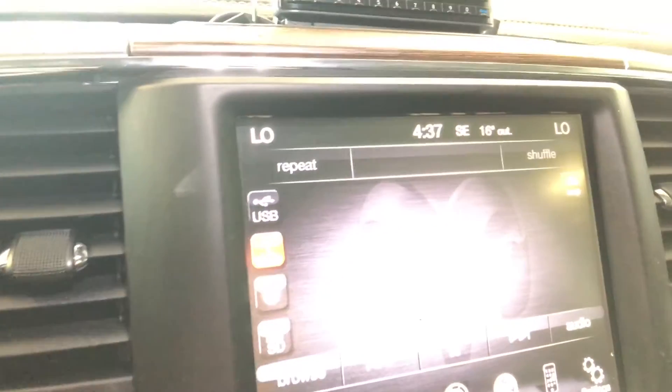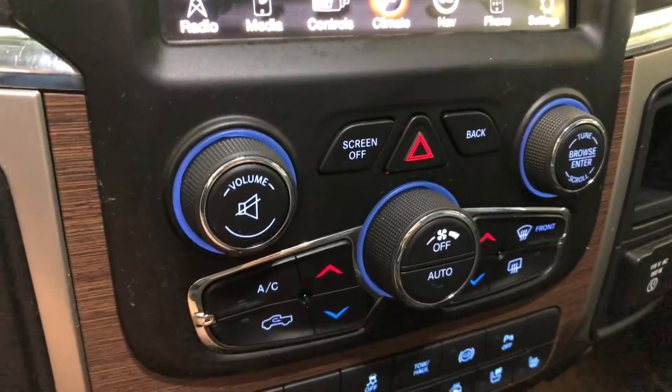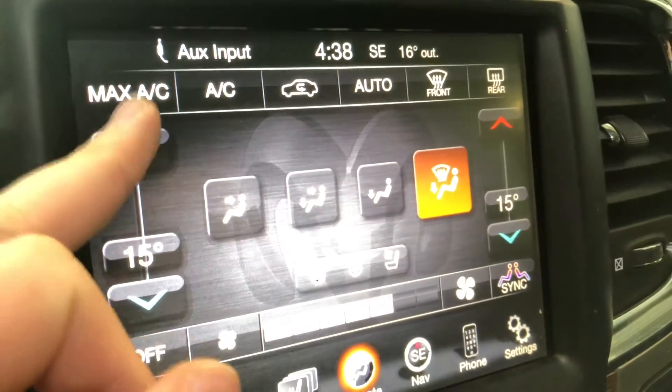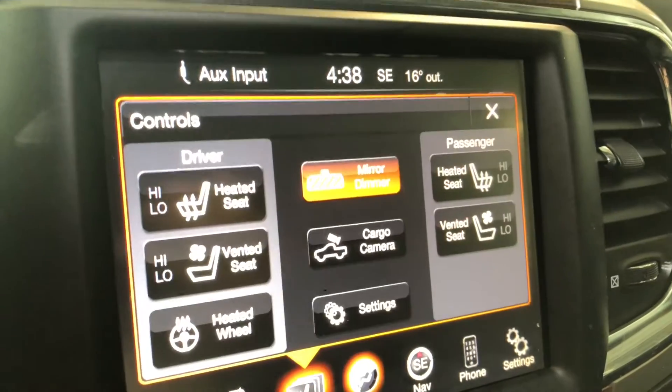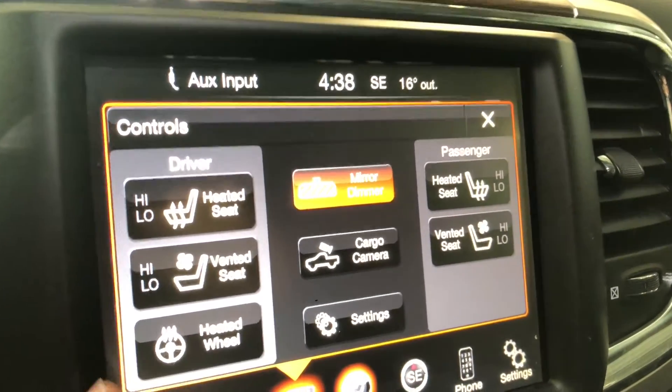Back down to our screen, we can control the climate control system through the screen and the physical buttons right underneath. It is a dual zone, so temperatures can be adjusted independently on both sides. You can also press the screen to adjust the temperature. Going into controls, you can turn on your driver and passenger heated and ventilated seats, as well as your heated steering wheel.